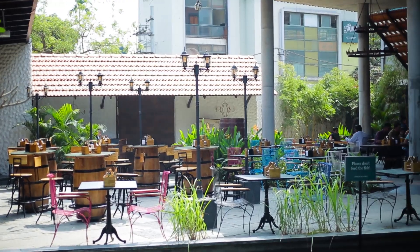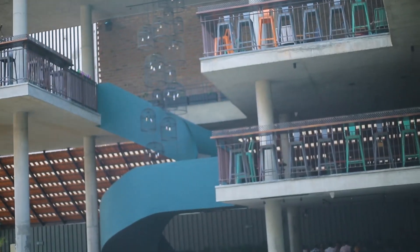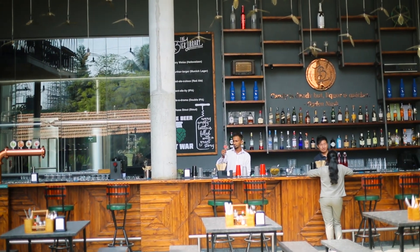Hi guys, welcome back to Hungry Forever Bangalore. Today we are at the Beer Library, an absolutely gorgeous space located right in the heart of Macaloo. That means you don't have to travel all the way to the suburbs to experience a beautiful space like this.